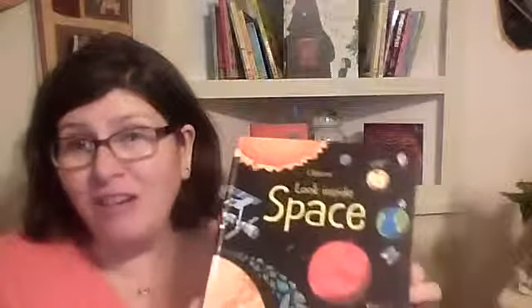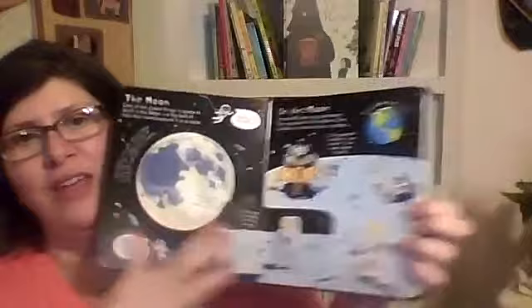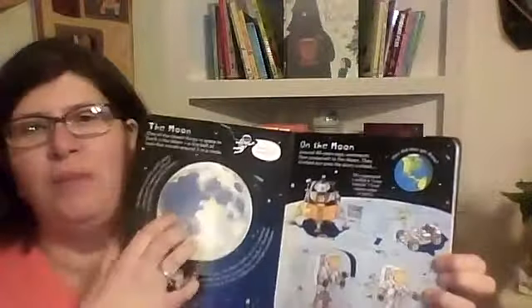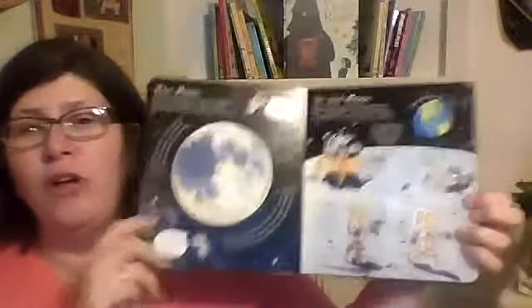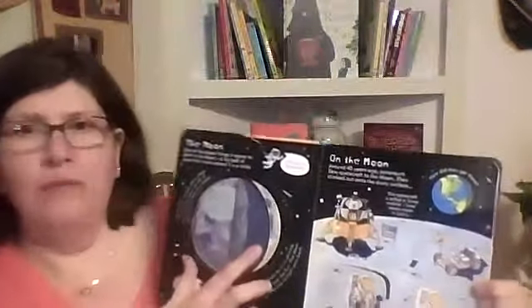Right here we have the Look Inside series — that's some of our younger flat books outside of the Peek Insides. This one is Look Inside Space. As you can see right here, you can find more information. It starts with a really broad concept up here, and then it gets more concrete as it goes down into the flaps.